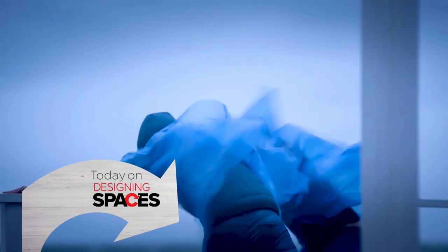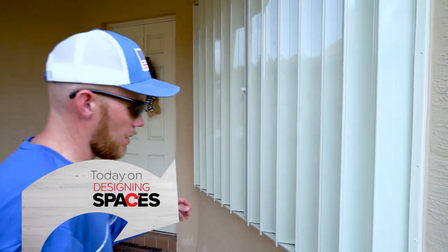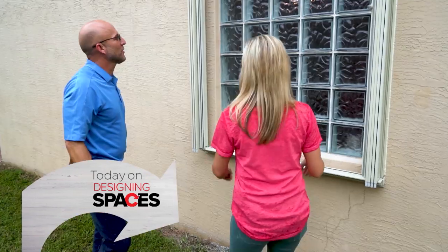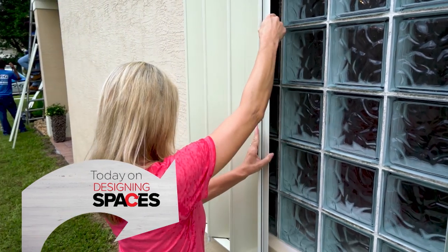Hurricane season is always a concerning time for Florida residents, which is why Dependable Shutters and Glass provide the highest quality installations, giving you peace of mind that your home is secured and prepared.